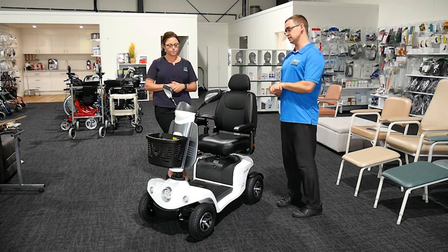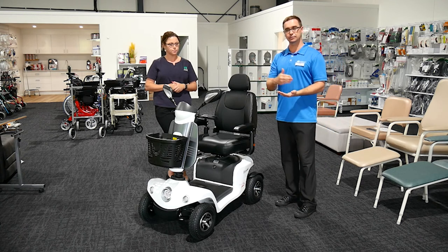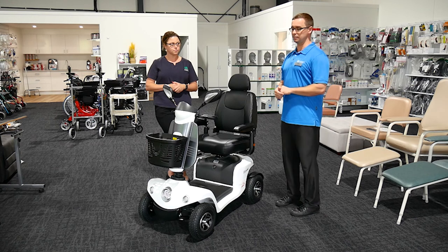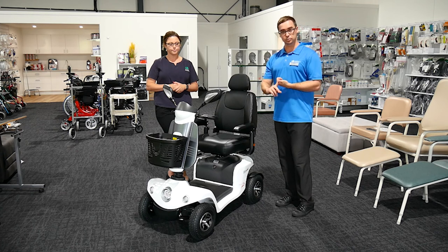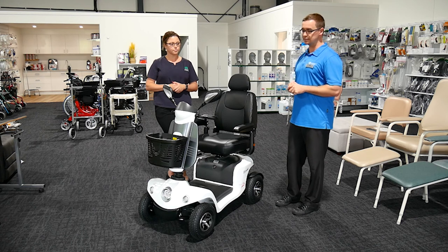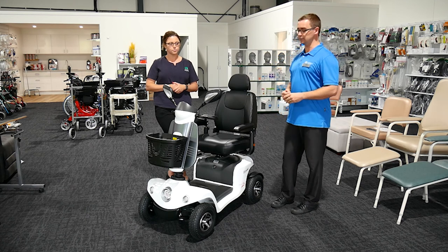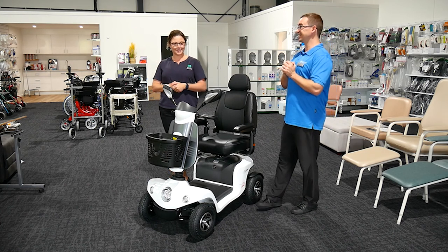That's a really good tip — understanding where someone is living and how they will be using it, especially with incline impacting battery range. It comes down to taking the time to listen to people's goals that they wish to achieve with a mobility scooter, and then determining how it is going to be the appropriate choice for them in their life, environment, and what they're looking to achieve.